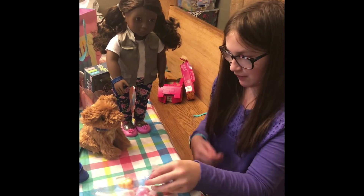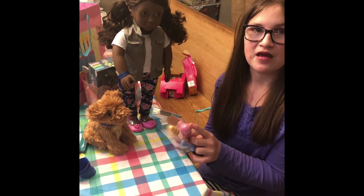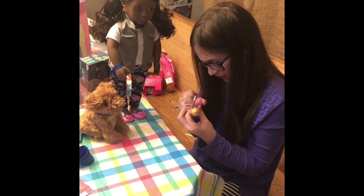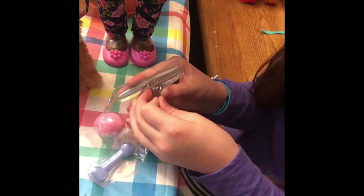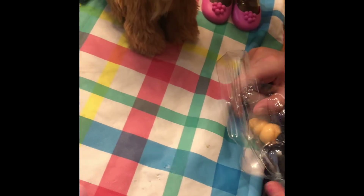These are all the accessories. I hope the tennis ball is fuzzy — American Girl makes the tennis ball fuzzy. Let's open it... I knew it Mom, it's fuzzy! Look how cute that is — and it's pink!